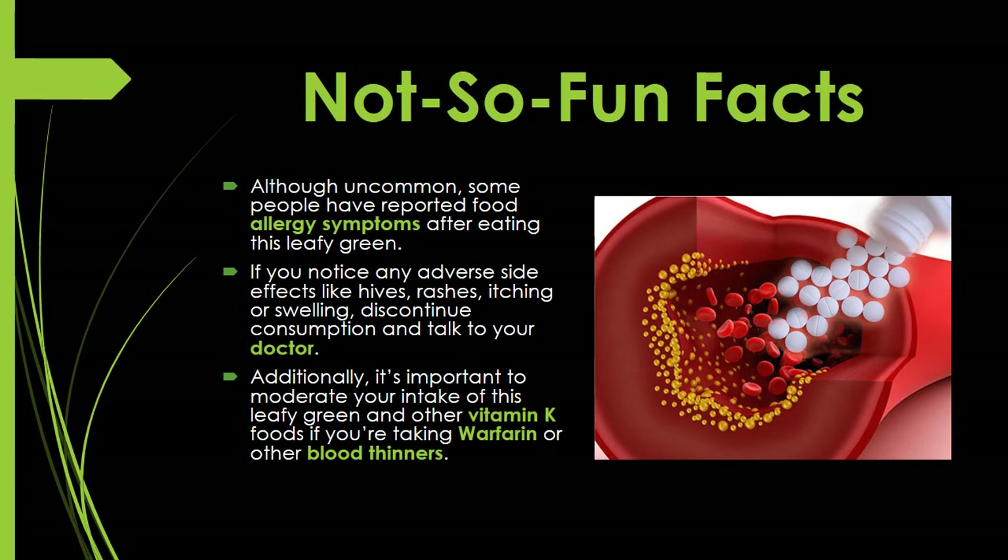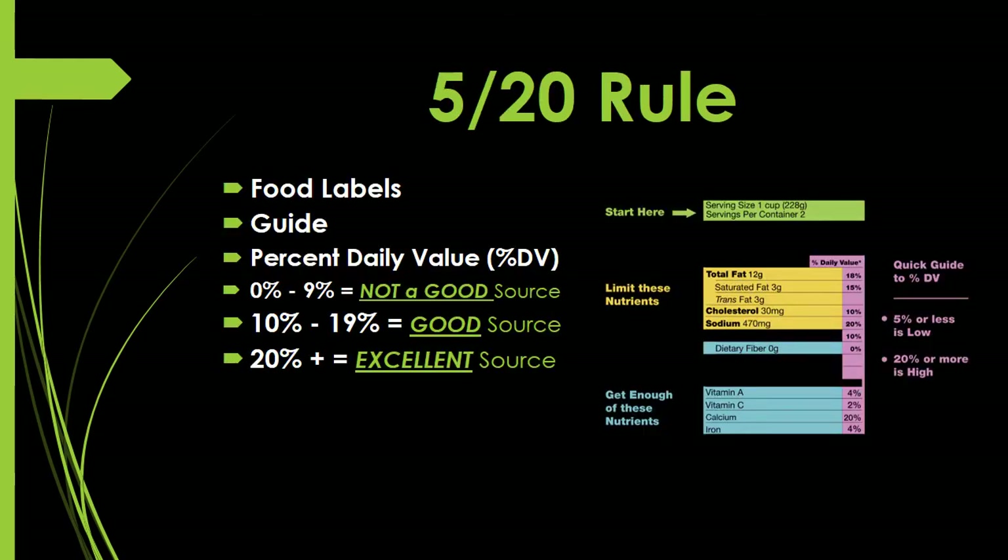Now for the not-so-fun facts. Although uncommon, some people have reported food allergy symptoms after eating this leafy green. If you notice any adverse side effects like hives, rashes, itching, or swelling, discontinue consumption and talk to your doctor. Additionally, it's important to moderate your intake of endive and other vitamin K foods if you are taking warfarin or other blood thinners.